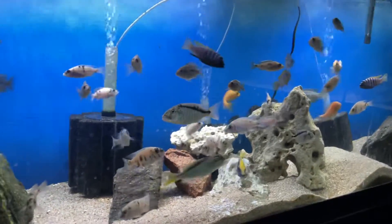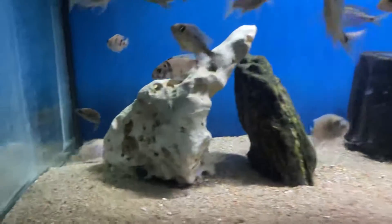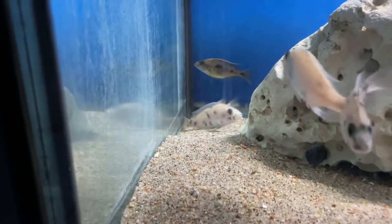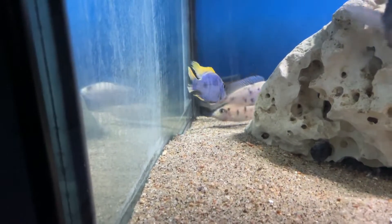Hey guys, I want to do a quick update on the 125. I have my OB Fryeri that I've been growing out forever now. I've been selling males, but right now, for the first time, one of these young females has gotten mature enough to be able to lay eggs and breed.